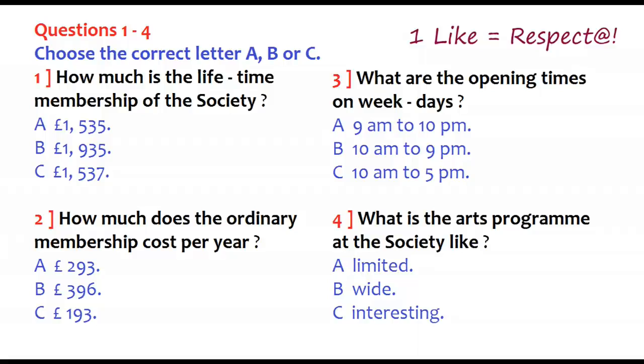Now the test will begin. You should answer the questions as you listen, because you will not hear the recording a second time. Listen carefully and answer questions one to four. Hi. I'd like some information about joining the International Arts Society.